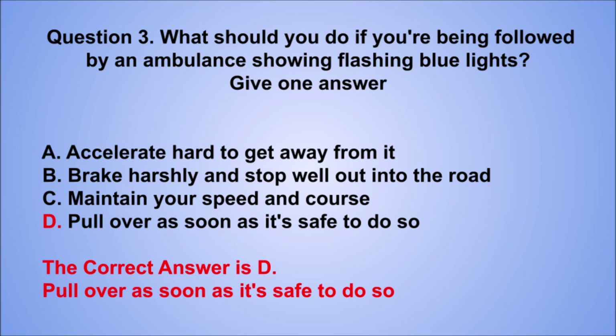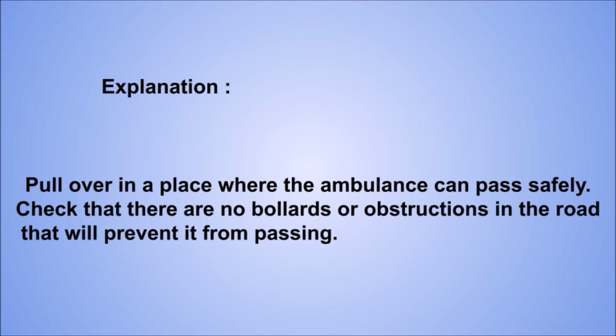Explanation: pull over in a place where the ambulance can pass safely. Check that there are no bollards or obstructions in the road that will prevent it from passing.